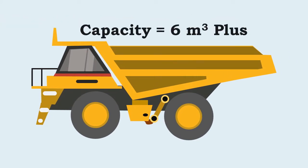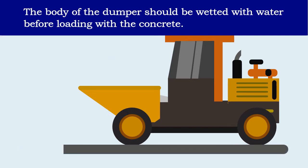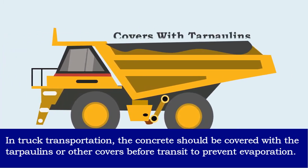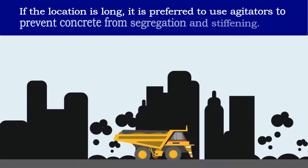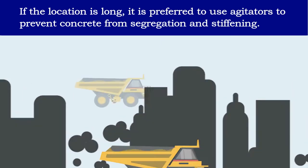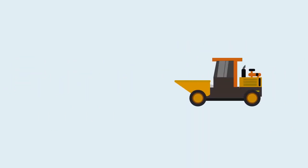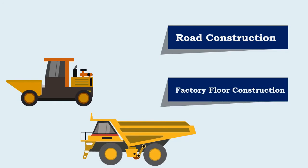The body of the dumper should be wetted with water before loading with the concrete. In truck transportation, the concrete should be covered with tarpaulins or other covers before transit to prevent evaporation. If the location is long, it is preferred to use agitators to prevent concrete from segregation and stiffening. Dumpers are commonly employed for road construction and factory floor construction.